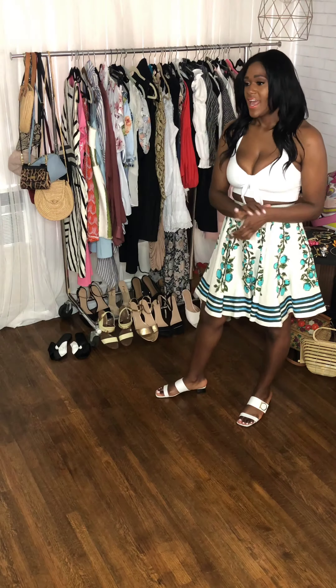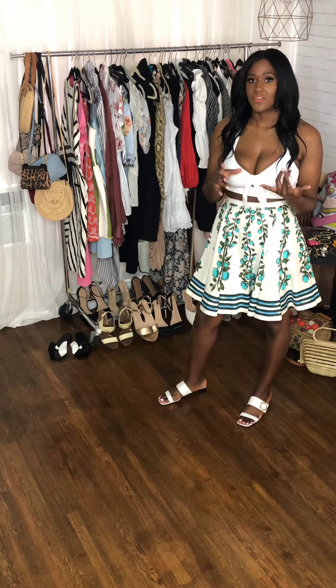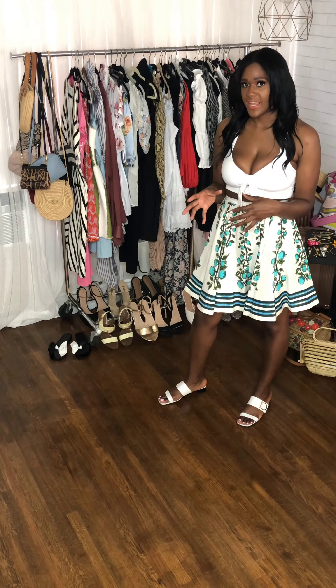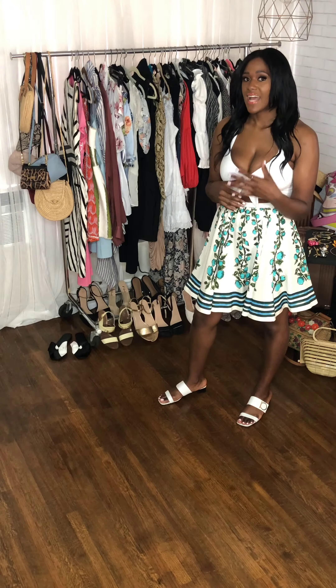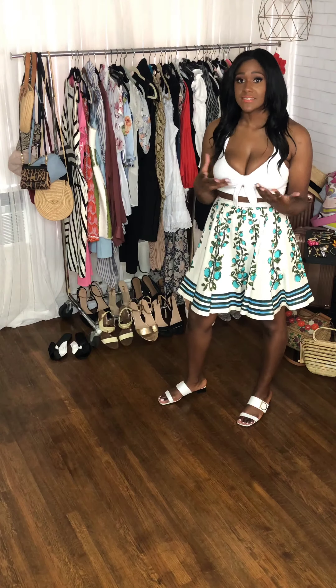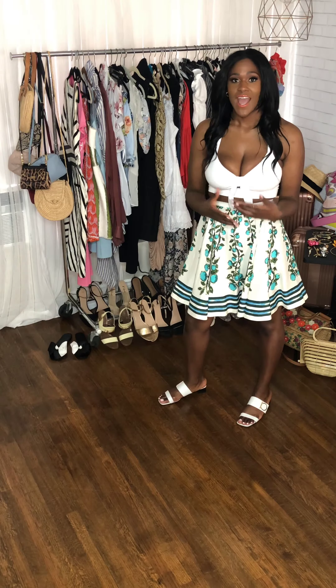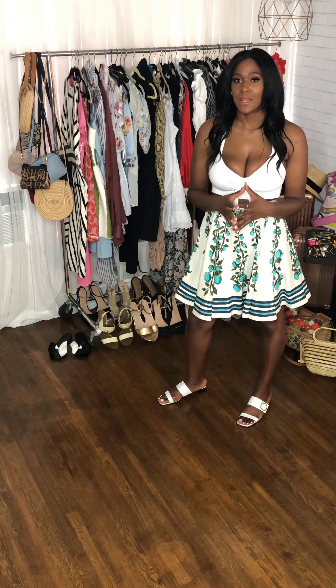Next, I want to think of either a theme or a color story — something that will correlate throughout my whole vacation so that I can style outfits that will easily mix and match and create new looks, even though I'm wearing the same pieces over and over. That way I have fresh new looks and I don't feel like I'm wearing the same thing every day.